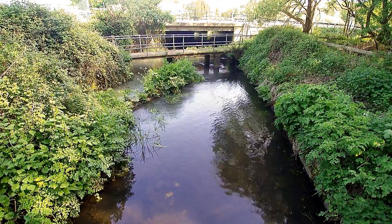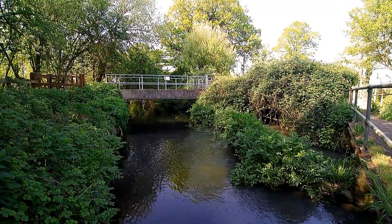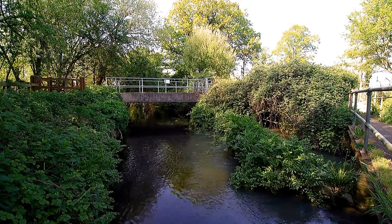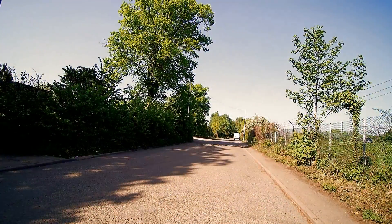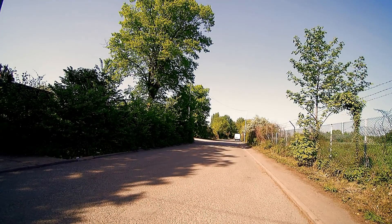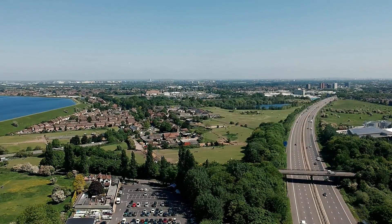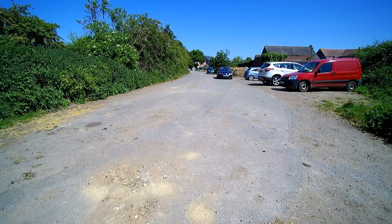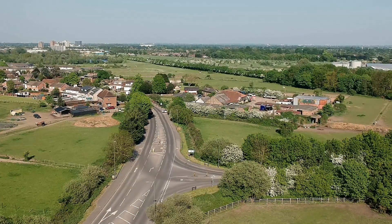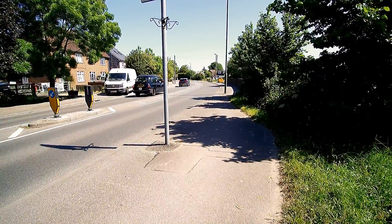Before the M3 was built in the 1970s, it was possible to drive down the old Charlton Road to Charlton Village via a ford. The ford passed just to the left of the footbridge. The road then continued down what is now Nutty Lane, and then went past the left of the farm buildings in the middle shot.